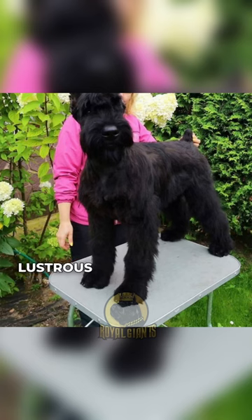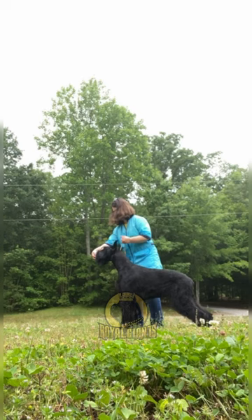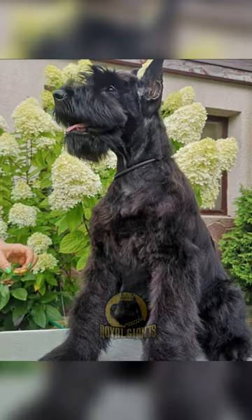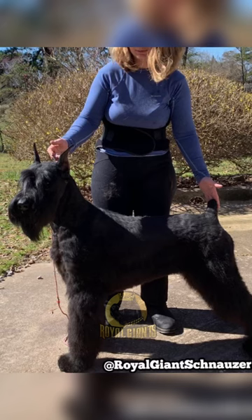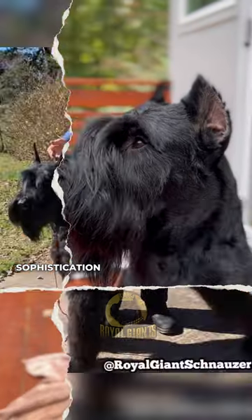Its lustrous, sleek coat, meticulously styled to perfection — this look epitomizes elegance, refinement, and the pinnacle of canine sophistication.